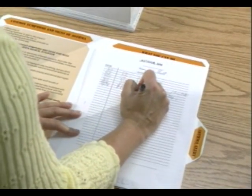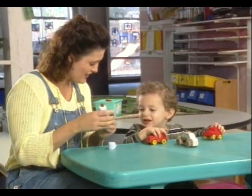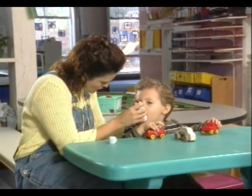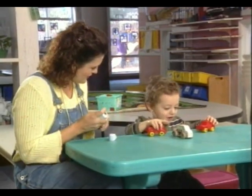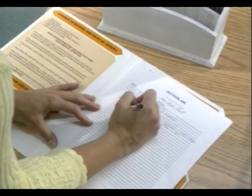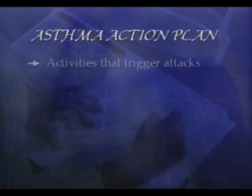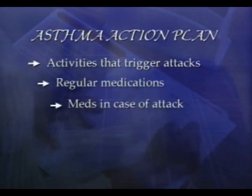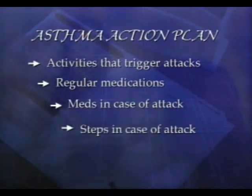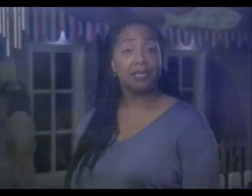Because asthma can be controlled if treated appropriately, it's important to know in advance what the child's specific asthma action plan includes. Remember that each plan will be different because each child with asthma will probably have different triggers and different treatments or medications. Whenever a child joins your center, take a few minutes to familiarize yourself with their equipment and medication. The asthma action plan should list any activities or conditions likely to trigger an asthma attack, medications being taken regularly, medications which should be administered in case of an attack, and the steps to be taken if the child has a serious attack that cannot be controlled by his rescue medication. Key phone numbers should also be included. Keep in mind that asthma can be controlled and that children with asthma can lead a normal life.